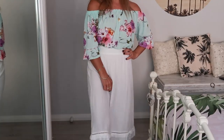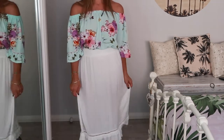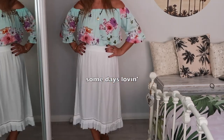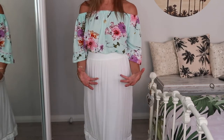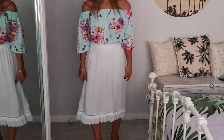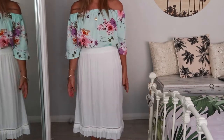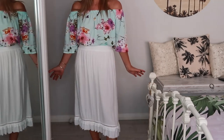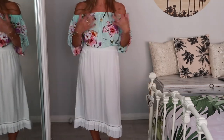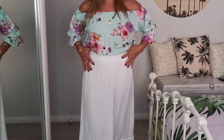The skirt I paired it with is one that I thrifted a while ago from a Salvos store — I picked it up for about four dollars. It's by the brand Someday's Living. It is so cute, has a very boho vibe with a really pretty trimming on the bottom. It's a midi length, high-waisted, and because this top is cropped I think they just work perfectly together. For those of you who think crop tops are not for you — the idea is to wear them with high-waisted things so you're not showing any midriff.